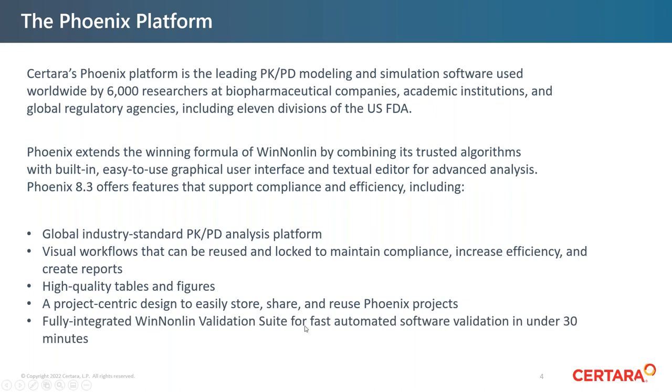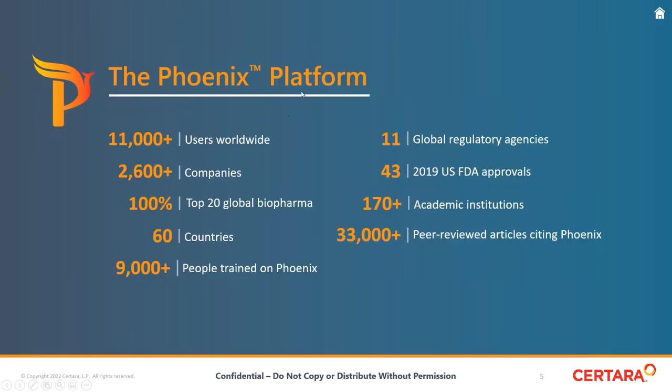It produces high-quality tables and figures, has a project-centric design to easily store, share, and collaborate with colleagues, and includes a fully integrated validation suite for fast automated software validation. There are over 2,600 companies that use it worldwide. All of the top 20 global biopharma use WinNonLin in some capacity. Phoenix is used in over 60 countries, and we've trained over 9,000 people. There are also over 33,000 peer-reviewed articles that cite Phoenix.